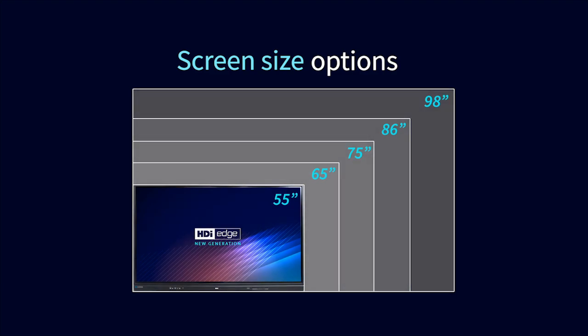The new generation HDI Edge is available in sizes that can accommodate any collaborative space, ranging from 55 through to 98 inches. For more information on the new generation HDI Edge, visit our website.